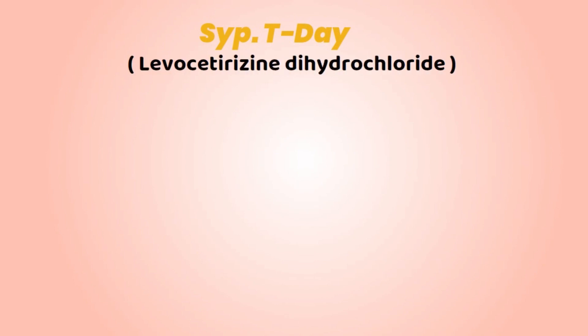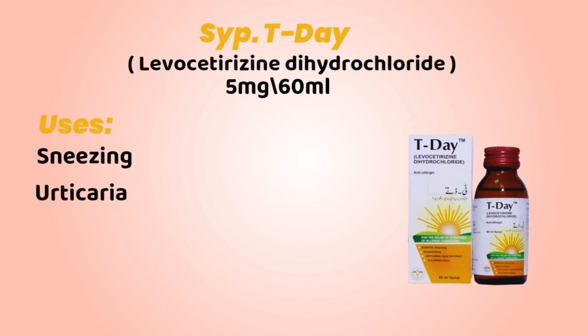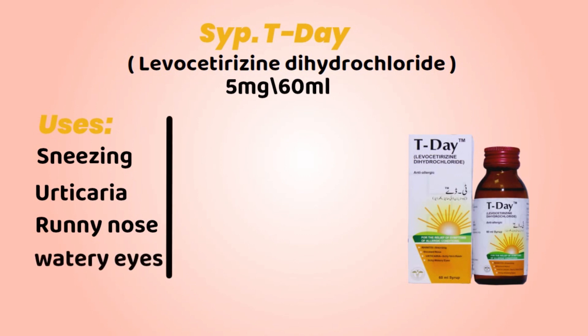T-Day, its generic name is Levocetirizine Dihydrochloride, it's available in 5 mg and 60 ml. Uses and side effects.